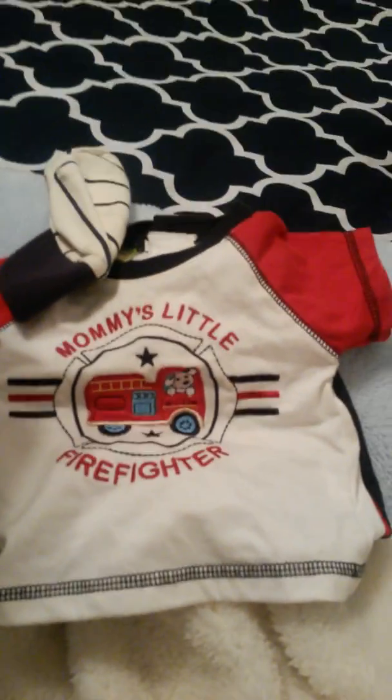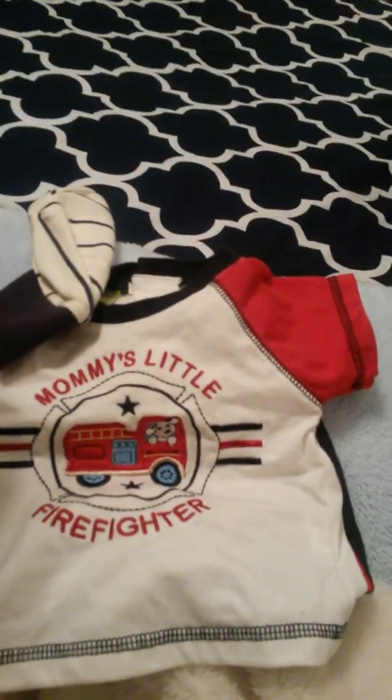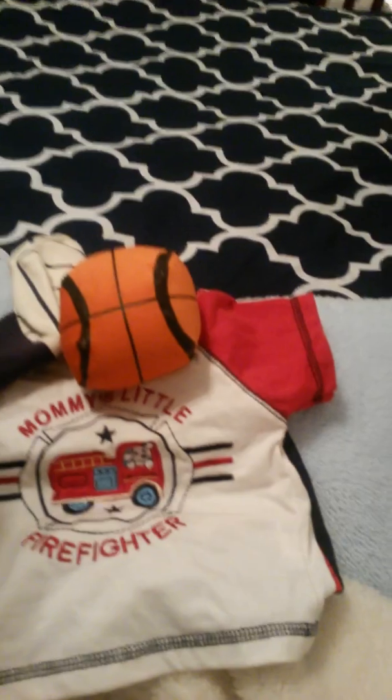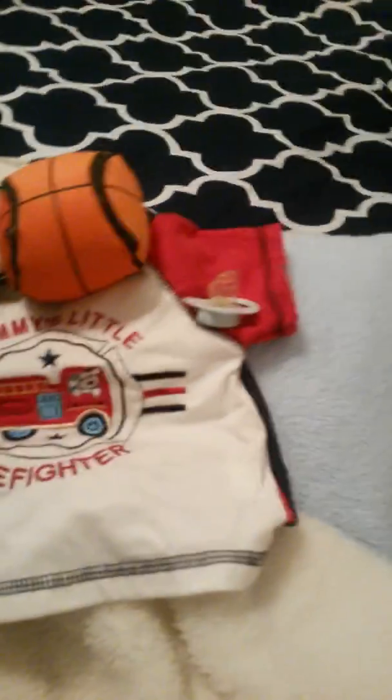That's symbolic and special to me because I know a special firefighter — I have a really special friend and he's a firefighter. There's also a ball, and the baby came with a passy — a pacifier — and then some cute little shoes came with the baby.